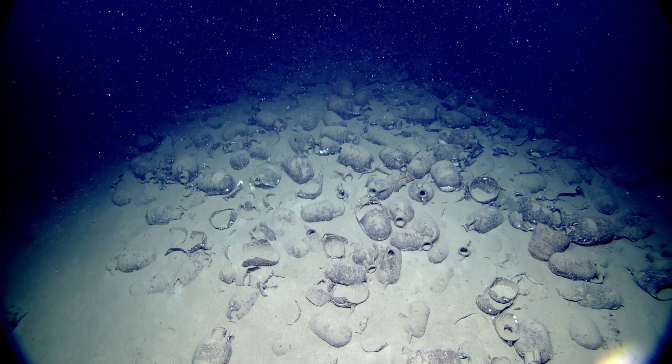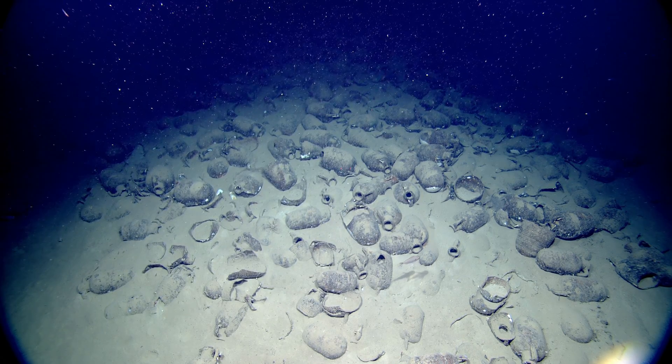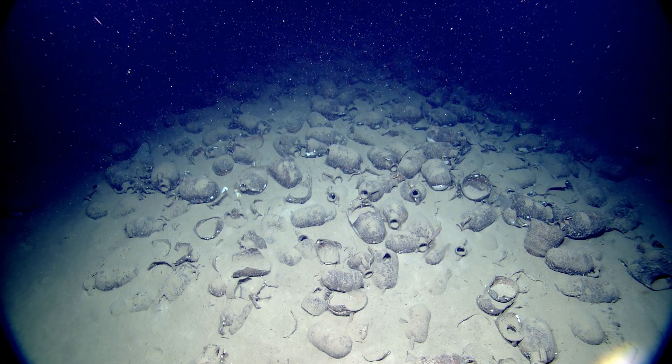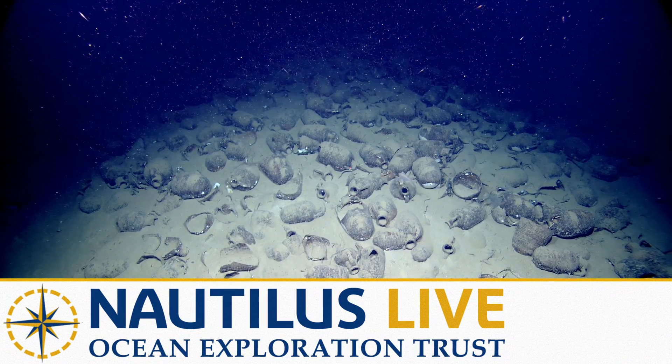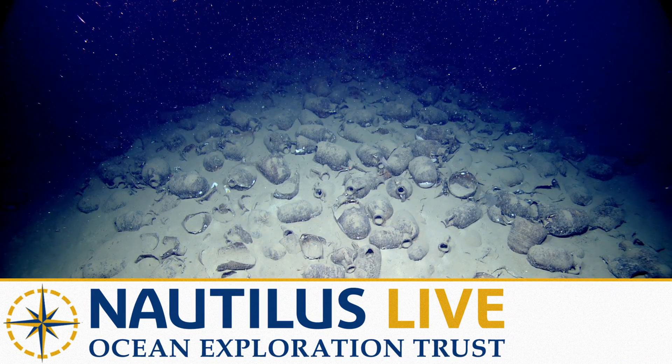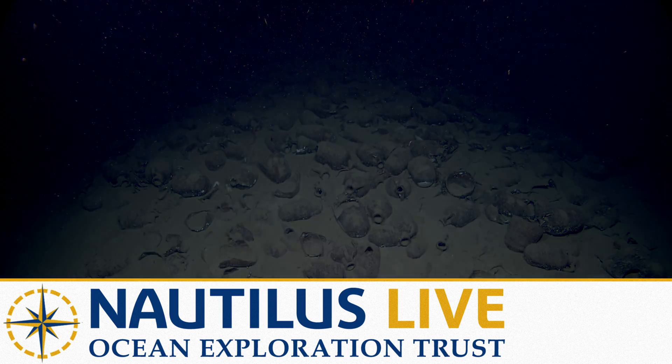Go for it now — that's a nice shot. But we completely mapped this wreck a couple years ago. We thought you might like to see an ancient shipwreck on the way.